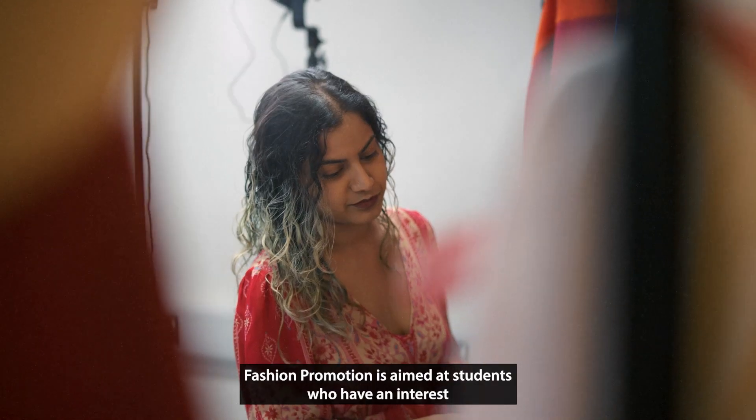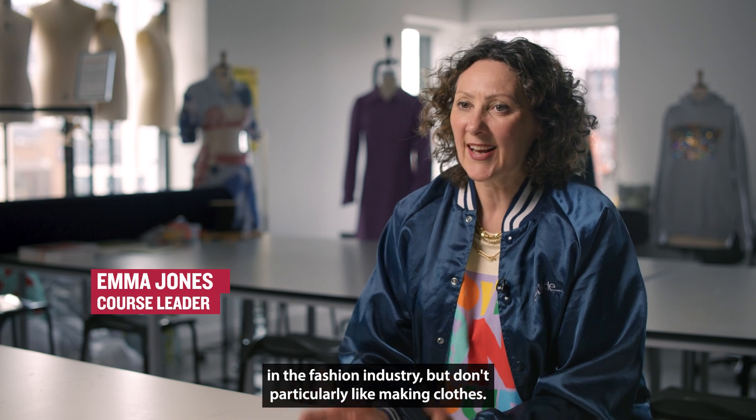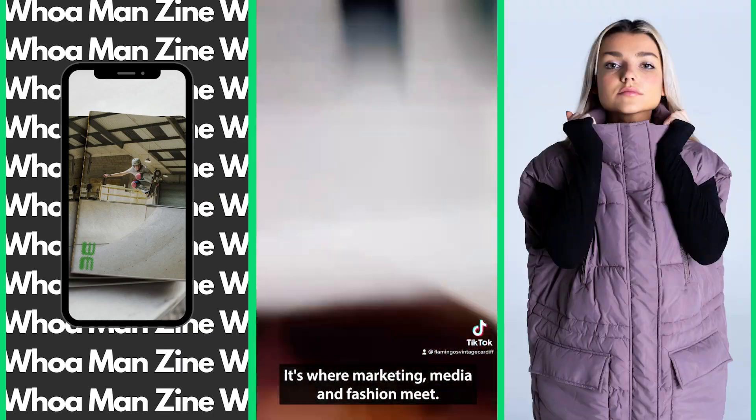Fashion promotion is aimed at students who have an interest in the fashion industry but don't really particularly like making clothes. It's where marketing, media and fashion meet.